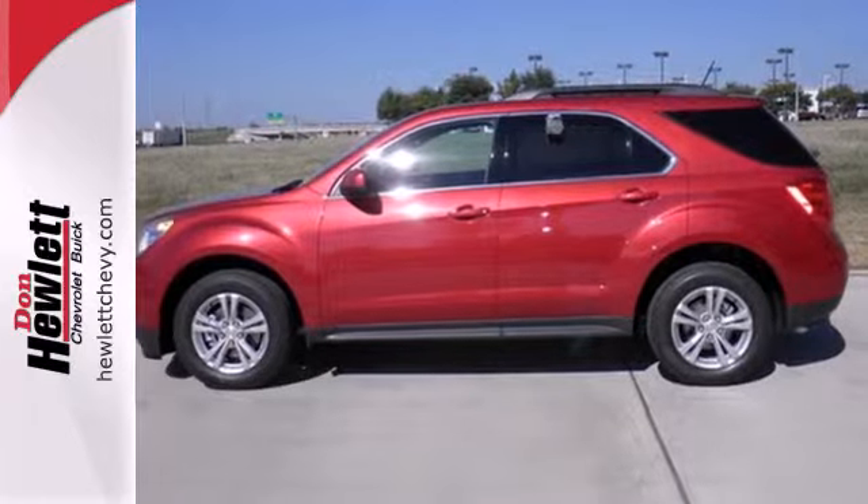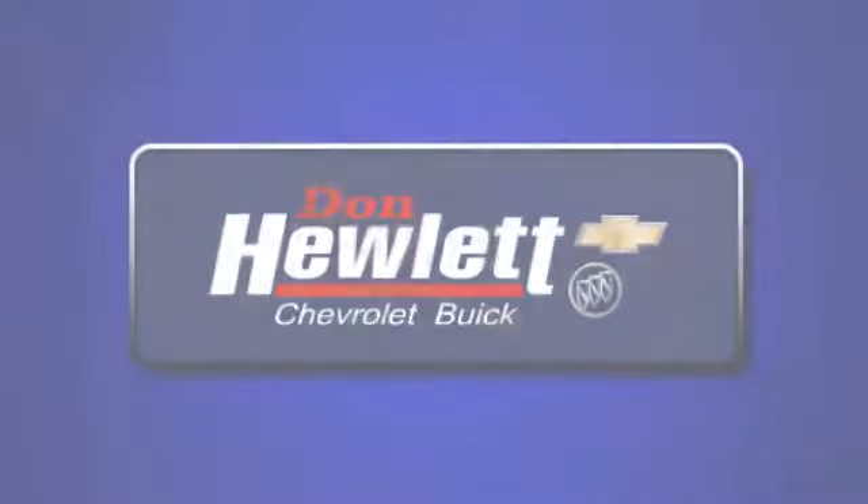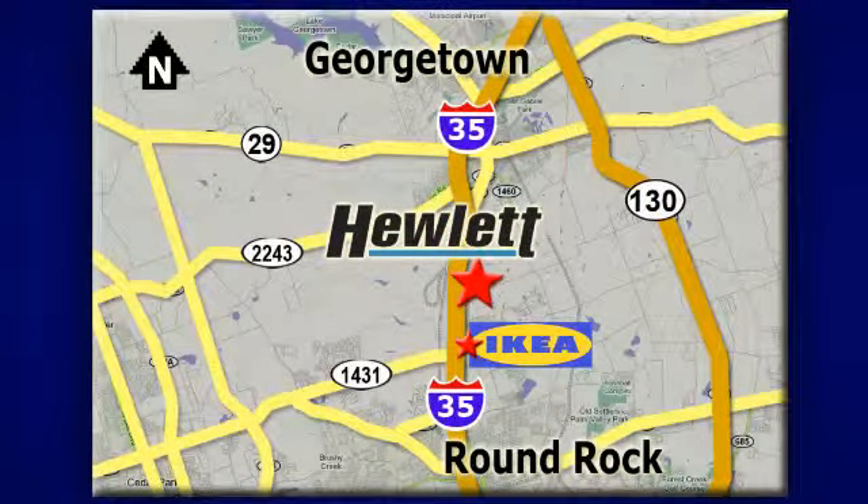Come see it today at Don Hewlett Chevrolet Buick — we make it easy. We are conveniently located at 7601 South I-35 in Georgetown, Texas.